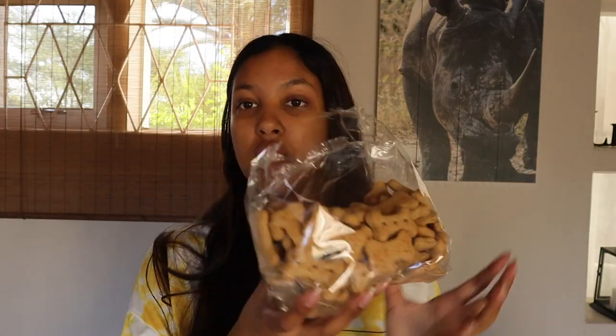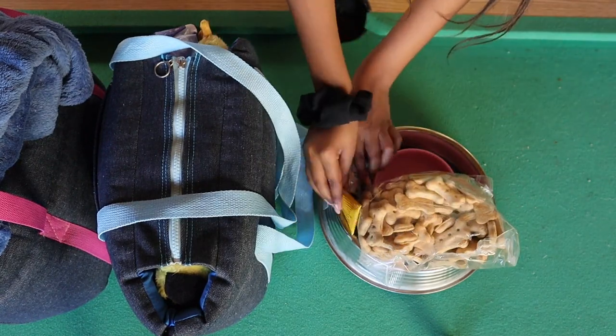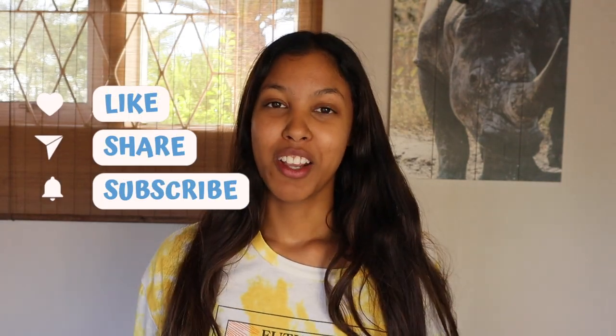We also got the food bowl and the water bowl packed in. That's basically everything. Two more things I forgot: ear wipes, and a portable water bottle — I'll put a picture on screen to show you what it looks like. That's all I'm packing. If you guys enjoyed this video, please like, comment, share, and subscribe — I'll see you guys next time, bye!